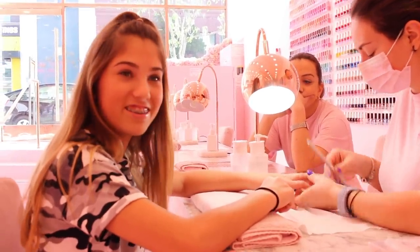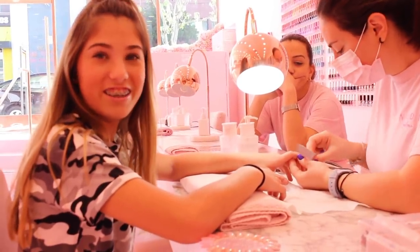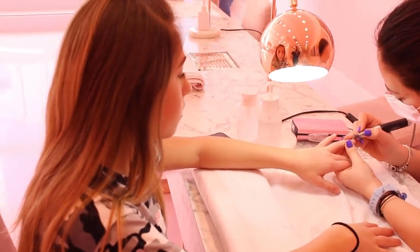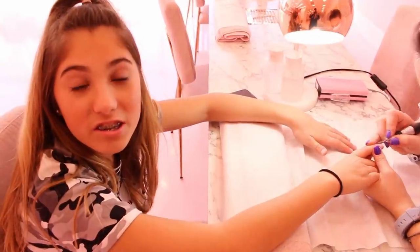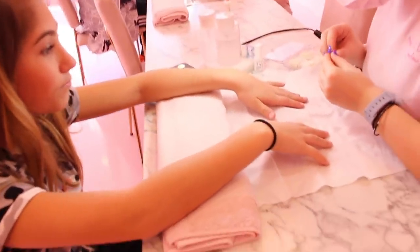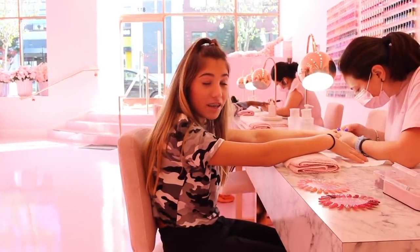Not too long this time though — I couldn't do anything with the last ones. This nail salon is so much better than the other one because the other one hurt so much, but this one doesn't hurt at all, which is so good. The tips are going on now. Even the staff have pink matching Vans!